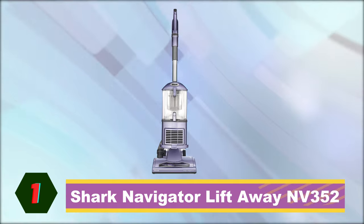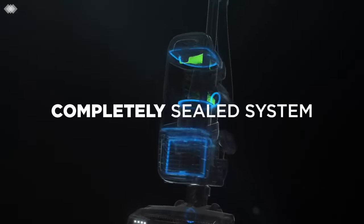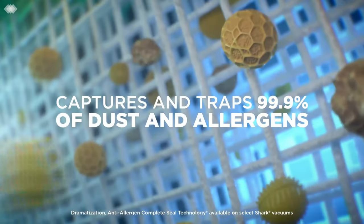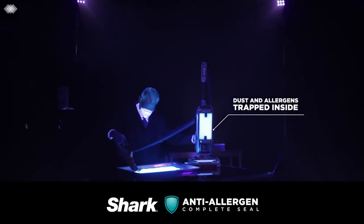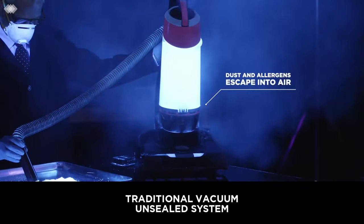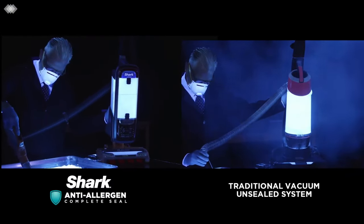First on our list is the Shark Navigator Lift-Away NV352. Powerful yet versatile, the Shark Navigator Lift-Away Upright Cleaner does it all without the premium price. Its key selling point is the innovative 2-in-1 Lift-Away detachable feature. This quickly transforms your powerful upright into a portable handheld, giving you more freedom to tackle any type of cleaning job around the home. Surprisingly lightweight to carry, the swivel steering makes maneuvering around tight spaces a breeze, and it's easy to empty and maintain.